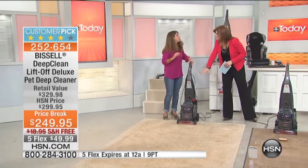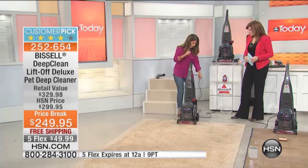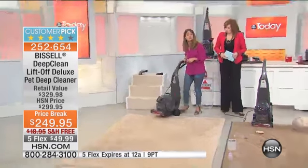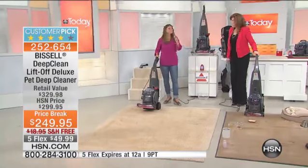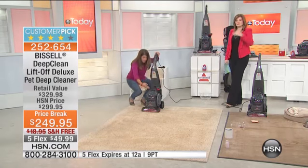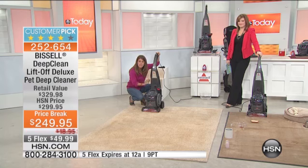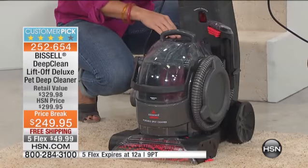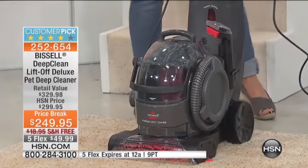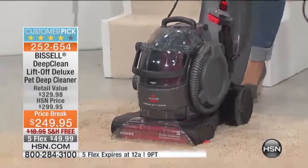Bissell started the Liftoff technology — they also have a Liftoff vacuum cleaner and a Liftoff hard floor cleaner. With Heat Wave technology, which Bissell has patented, you fill your tank with the hottest water from your sink, add the two-times concentrated solution, and the Heat Wave technology inside maintains that water heat while you clean. Once it's on, you'll see those dirt-lifting power brushes right up front.